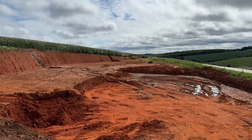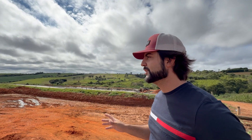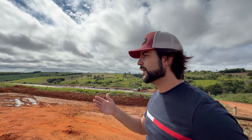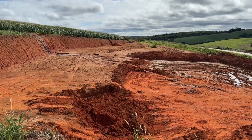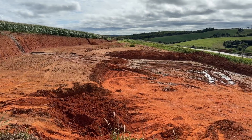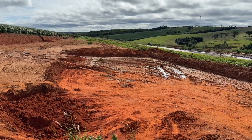This space is designated for the third and fourth biodigesters, although we are also considering the option of installing a CSTR — a Continuously Stirred Tank Reactor — a German standard system with higher gas efficiency but also a much higher investment cost. For now, we believe the current system offers the best cost-benefit ratio.